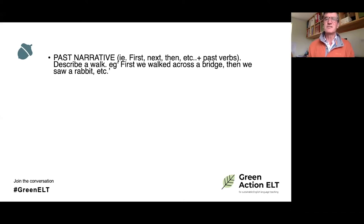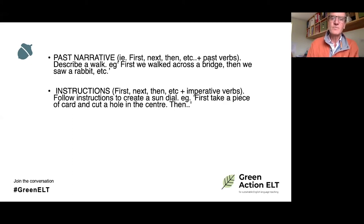For past narrative, having been on your walk, back in the classroom you put it into the past: 'First we walked down the grass track, then we turned left,' using the map as a reminder. You simply turn the experience into a past narrative. For instructions, there are various making activities — for example, making a sundial. I don't have time to go into every detail, but if there are activities you'd like to know more about, please make a note and write to me at the end — I'll send you everything we have.